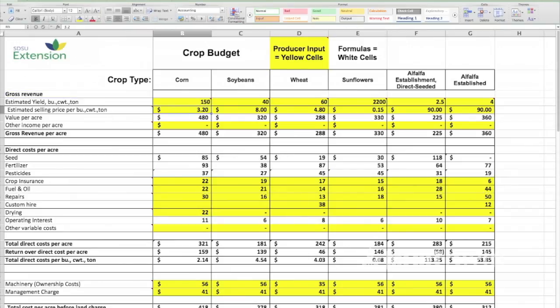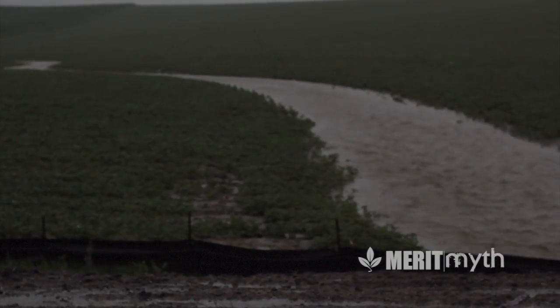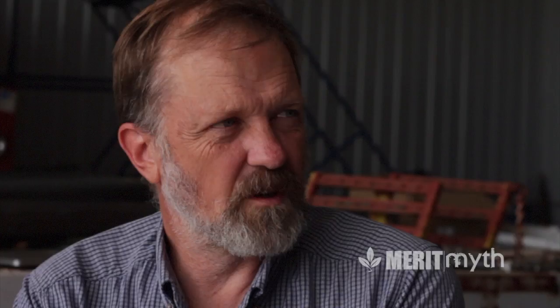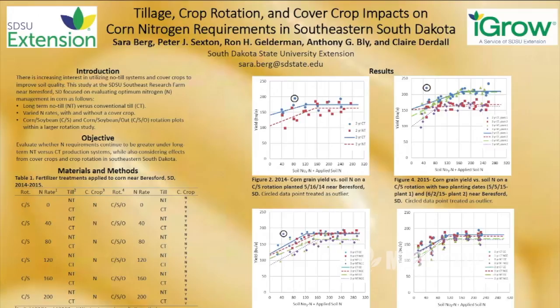My approach with somebody that's interested would be: your advantage is you're going to have a more stable system in terms of protecting the soil. If you have a sharp thunderstorm in May or June, you're going to keep a lot more of the soil there and probably the moisture as well. So it's good for your soil, it costs less, and over time — any individual year it might help you or it might not — but on average you're really not losing anything in terms of yield.